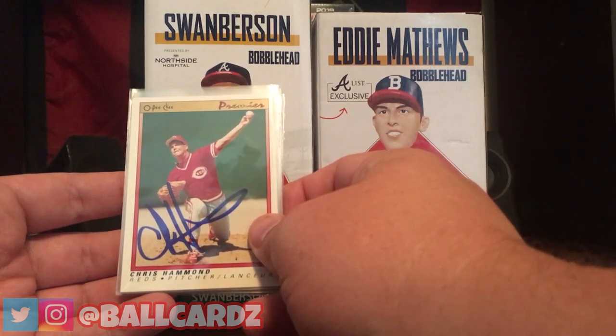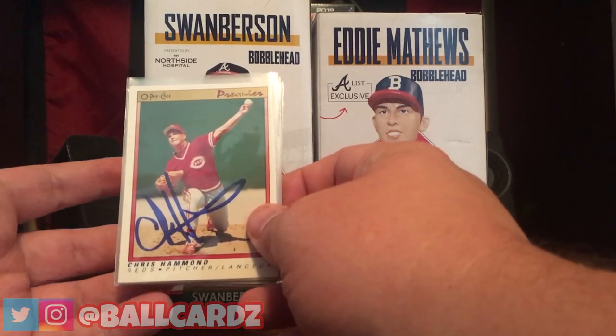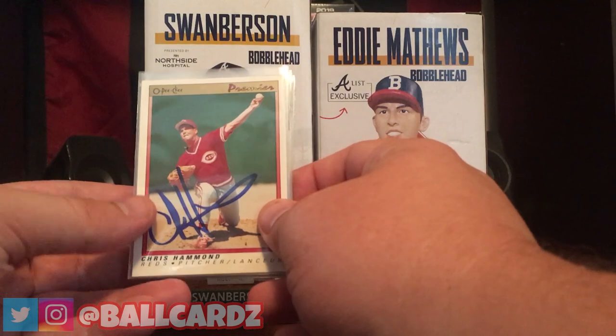So I'm going to give Saturday a try. They let you in about three hours early. We'll see how that goes, but Sunday just used to be the day and it's just not anymore, unfortunately.